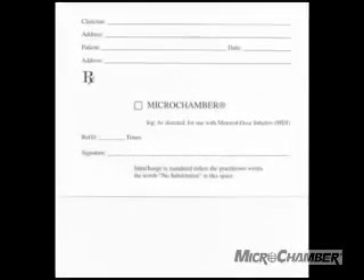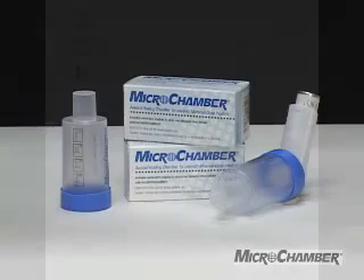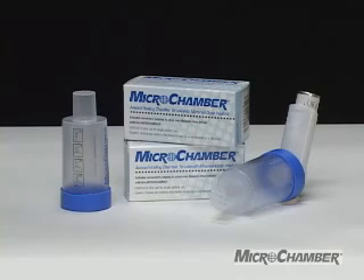Remember, your health care provider must write the name Microchamber on their prescription pad. Microchamber is available at your local pharmacy with a prescription, covered by Medicaid and some Medicare programs.